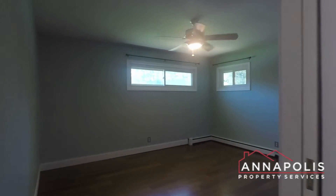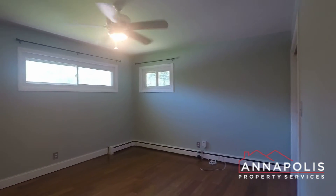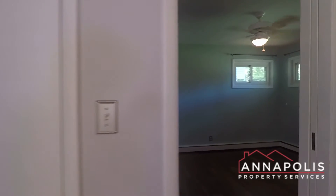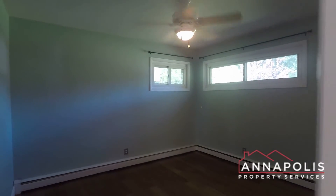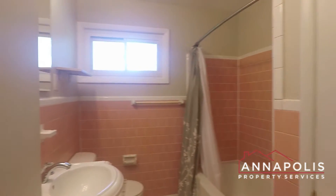First off we've got bedroom one, a good-sized room at the front of the house with ceiling fan and hard floors. Bedroom two has the same setup. And then a full bath with soaking tub and shower.